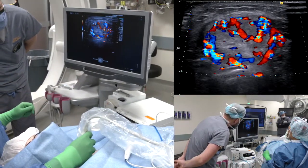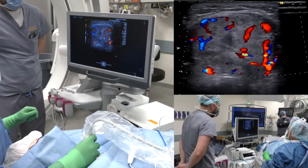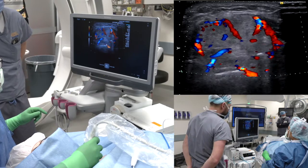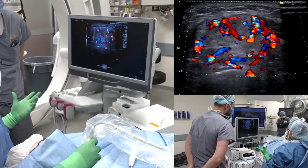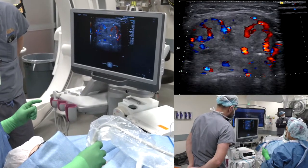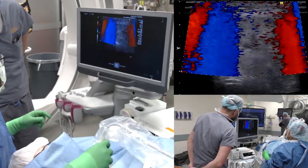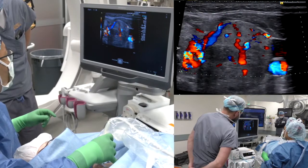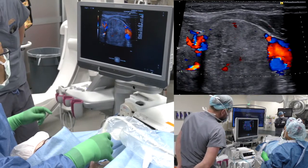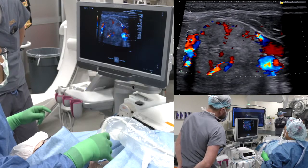Peritumoral vascularity is another factor that will affect your procedure. As you see, the isthmic nodule has some intratumoral vascularity. It does not occupy more than 50% of the nodule volume, but it is pretty hypervascular. Moving to the left side, you can also see intratumoral vascularity, and you can see the carotid artery and jugular vein next to it for reference.